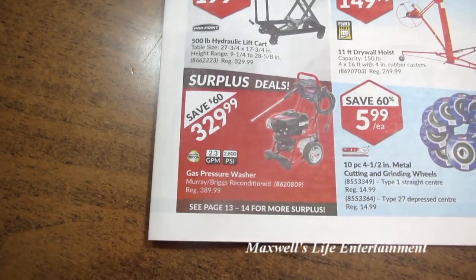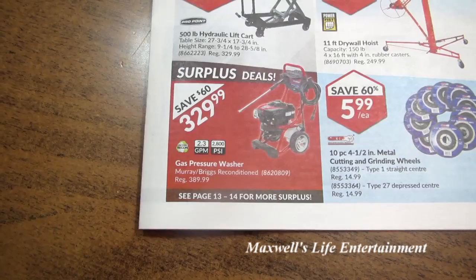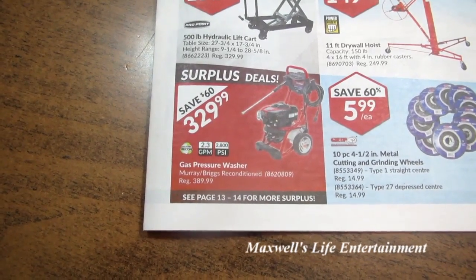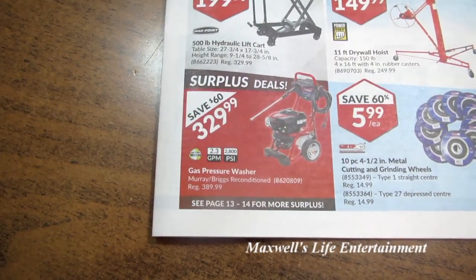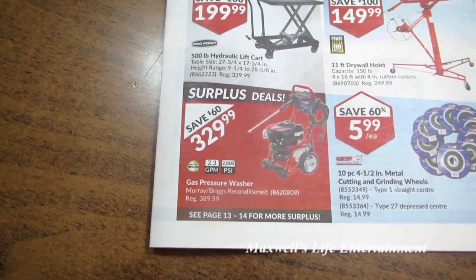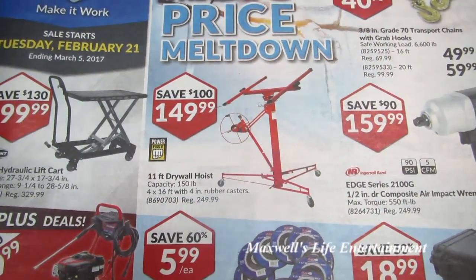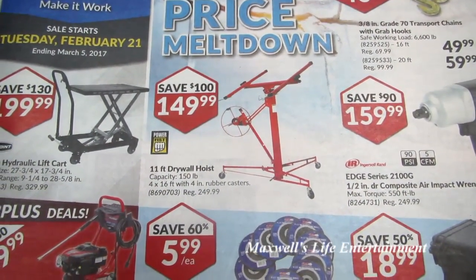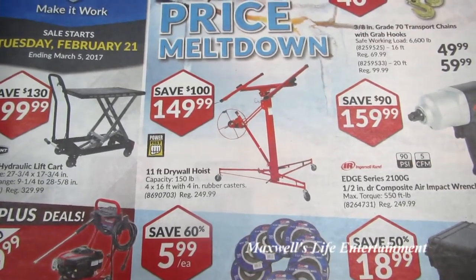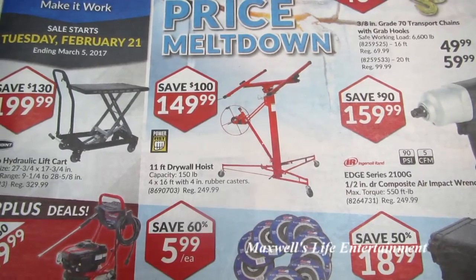Surplus deal on a gas pressure washer here — Murray Briggs reconditioned, 2.3 gallons, 2800 PSI. Saves $60 at $329.99. Also something I purchased myself: an 11-foot drywall hoist, capacity is 150 pounds, 4x16 with 4-inch rubber casters.